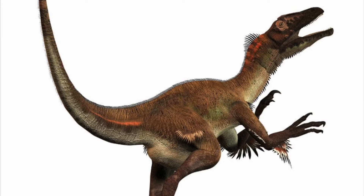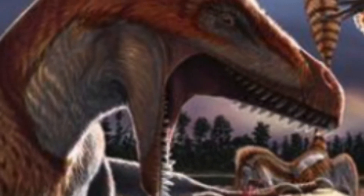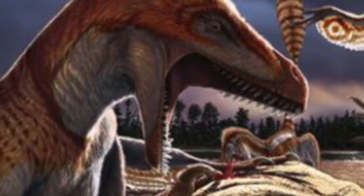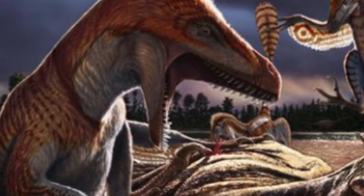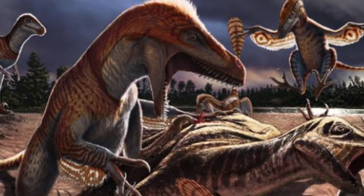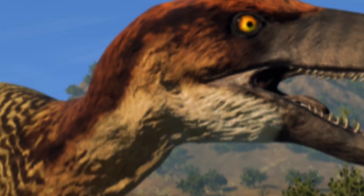Now we are going to be talking about a pack-hunting Dromaeosaur known as the Utahraptor. The Utahraptor was a large Dromaeosaur that lived about 125 million years ago in the early Cretaceous. It was about the size of a man and was actually the largest Dromaeosaur. The Utahraptor was covered in feathers like its cousin Velociraptor. The group of dinosaurs that had feathers probably were the ones that evolved into modern-day birds today.